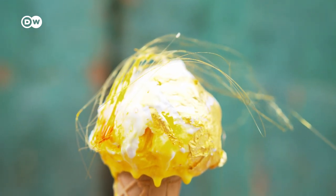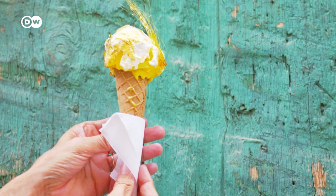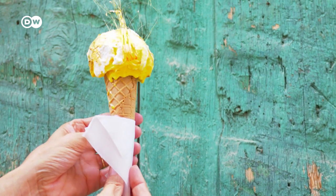It looks stunning and has a price to match. This King's Scepter gelato costs an astonishing 70 euros.